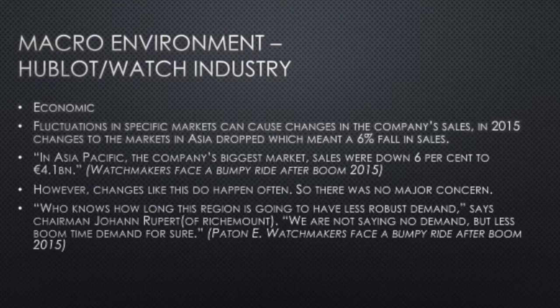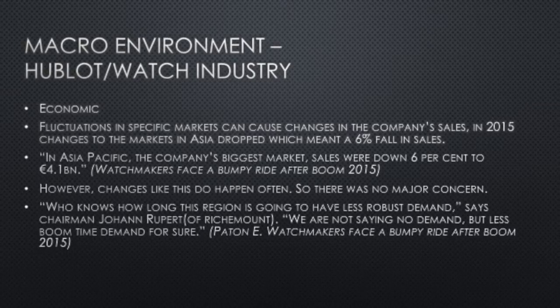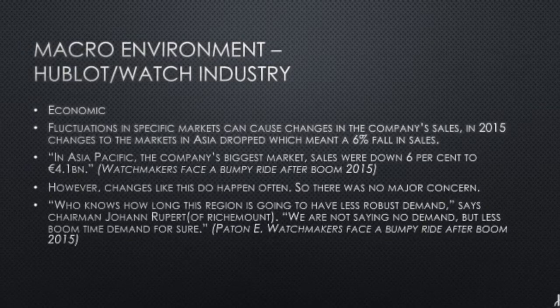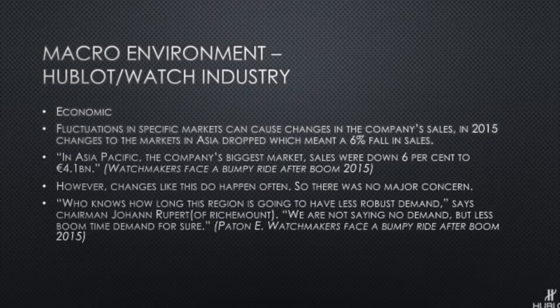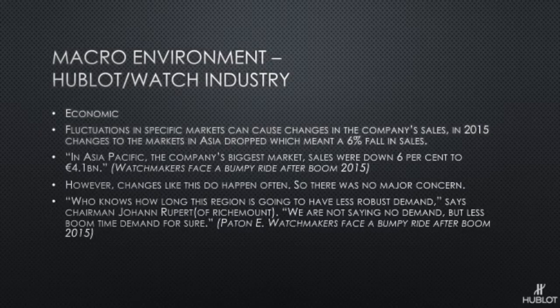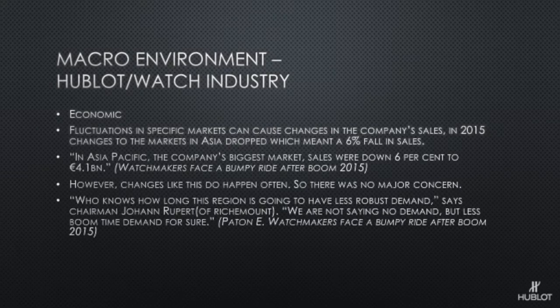Here's some evidence of economic effects on the watch industry. Fluctuations in specific markets can cause changes in a company's sales — in 2015, changes to markets in Asia caused a 6% fall in sales. However, changes like this don't have to happen often, so there was no need for major concern. Chairman Jonathan Rupert of Richemont, the second biggest luxury goods company behind LVMH, noted that environmental changes can also stop the production of certain products or the materials needed.